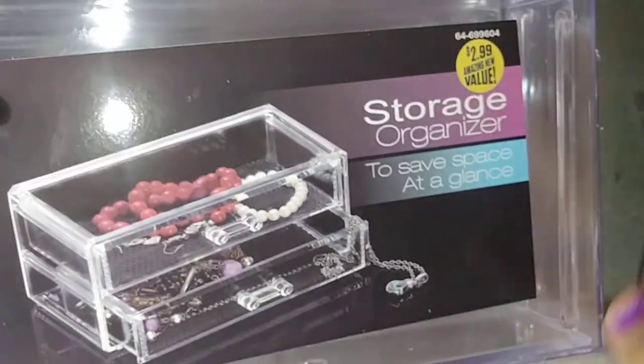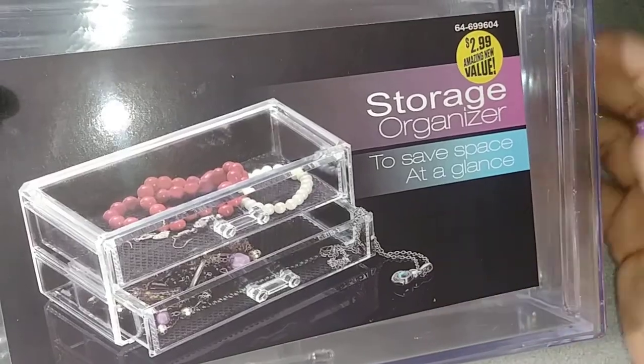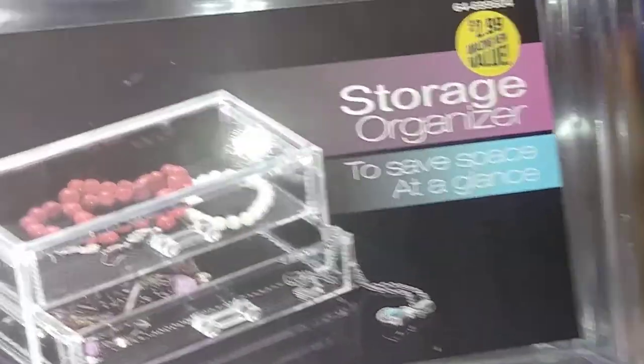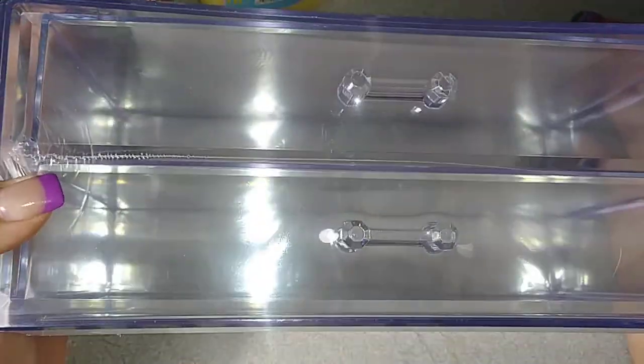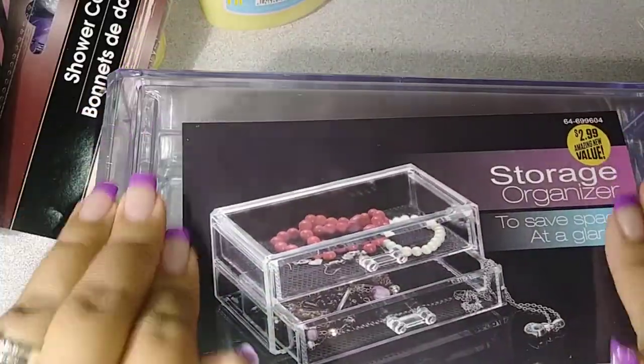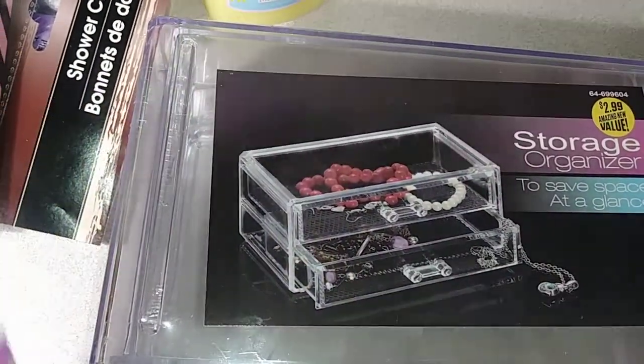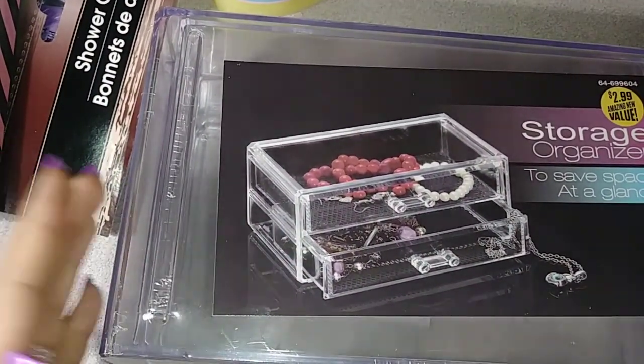It's so hard to find these at my 99 cent store. I went to one that was pretty far and they had this, so I did pick me up another one. I say if I find them I would pick one up every time, because I really love these — I use them for the back of my desk here. So these are awesome storage for $2.99.